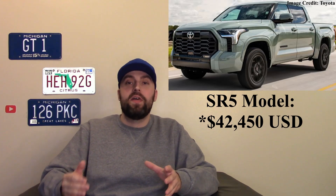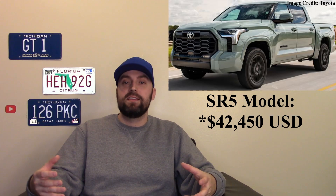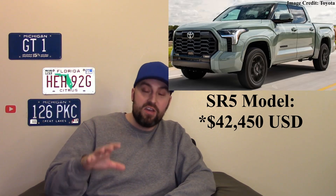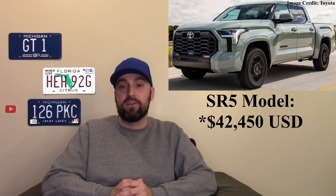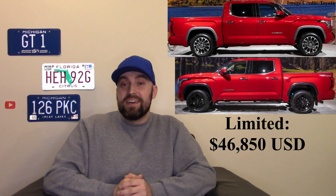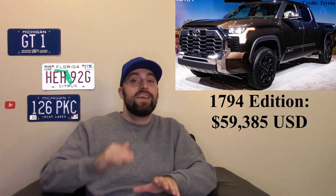After the SR, there's the SR5 — the one a lot of people get — a regular truck with a few necessities and some bare-bones luxury materials at around $32,450. Then you slowly get more luxurious: a Limited at almost $47,000, a Platinum at almost $59,000, and the 1794 Edition at almost $60,000.